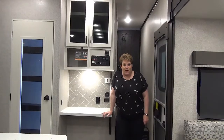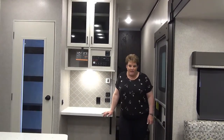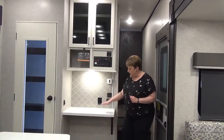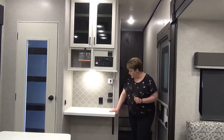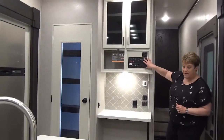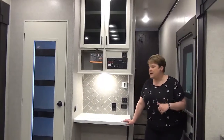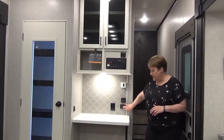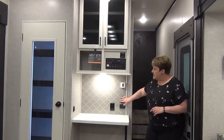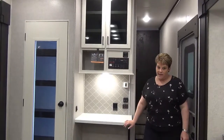So I'm inside the 2021 Open Range 294 RLS — absolutely love this floor plan, very spacious. As you enter, you have a little hutch here with counter space and plugins. All of your controls are up above here. Up in the kitchen area there is also the power vent, and your controls for that — the on/off switch and the raising and lowering — are right here. There's a light underneath and great little storage up in the hutch as well.